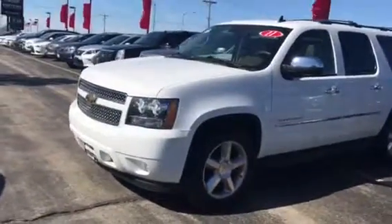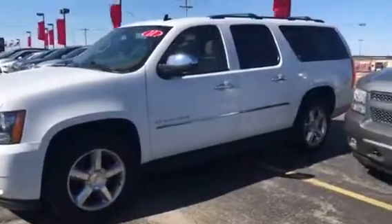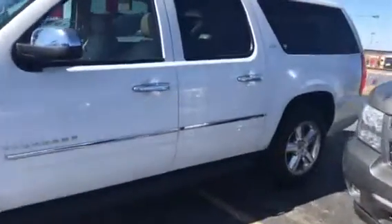Good morning, this is Devin with Boucher Cadillac today showing you this great Chevy Suburban that we have in stock. This is going to be a 2011 with a little over 66,000 miles.